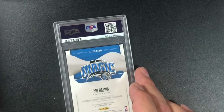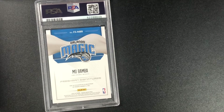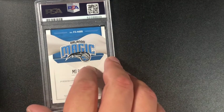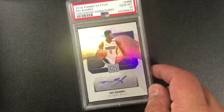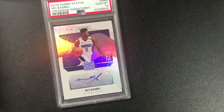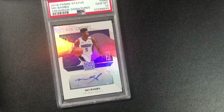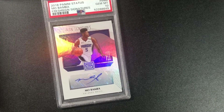This is an awesome pull from one of my Status basketball boxes — Mo Bamba. People are big on him; he's young and could be really good for a championship team. Rookie autograph — and it's a 10! 2018 Status Mo Bamba Freshman Signatures PSA 10. It is a sticker, but still great — very happy when I pulled this.